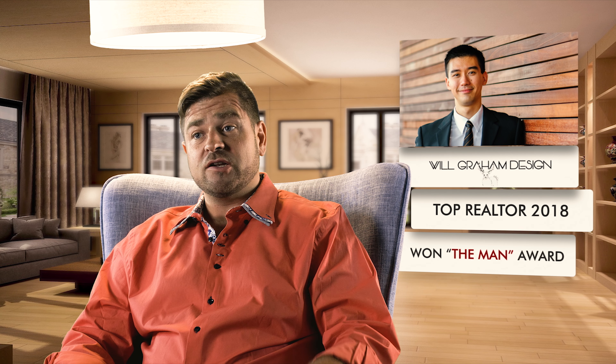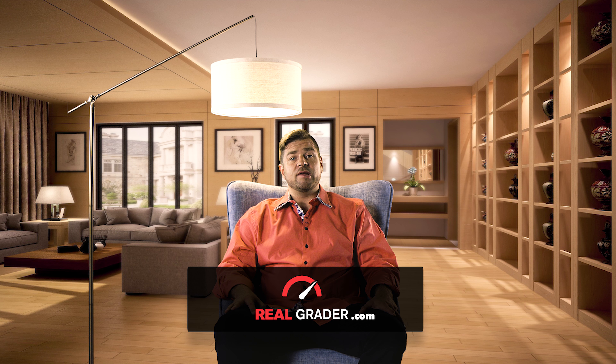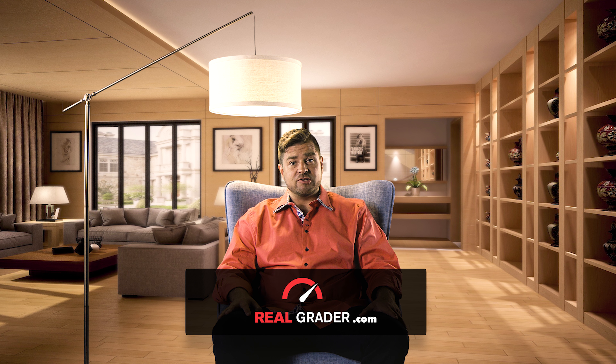If you're interested to know how well you're doing online when people google your name, go online to realgrader.com and get your free grade, and we'll show you how you measure up across all these different platforms against your competition.